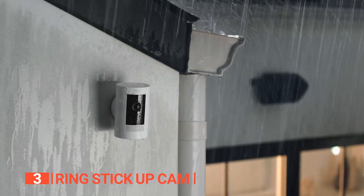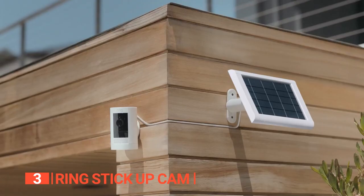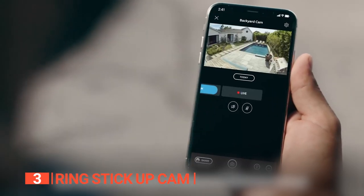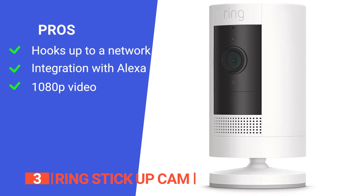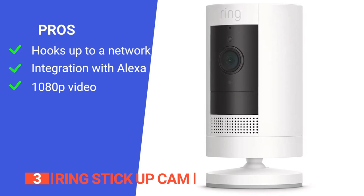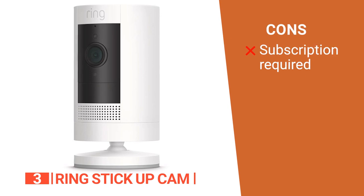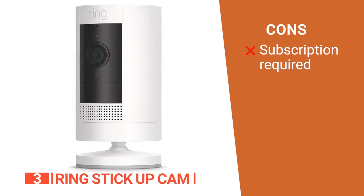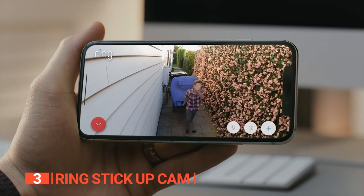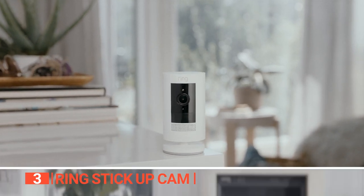Overall, the Ring Stick Up Cam is the epitome of convenience, reliability, and flexibility, ensuring that your home's security is taken to the next level. Its pros are: you can connect multiple Stick Up Cameras with one Ring app; it can be integrated with Alexa so you can use voice commands to monitor your home; and it records high-quality video coverage. However, all of its services require a subscription, which is a bit annoying. The Ring Stick Up Camera is an excellent choice for a nanny camera, providing you with the ability to see, hear, and speak to people from your phone or tablet, ensuring you can monitor your home and interact with your nanny remotely.